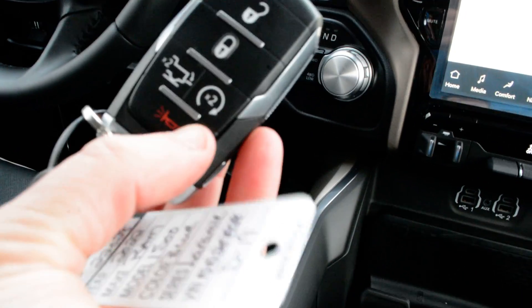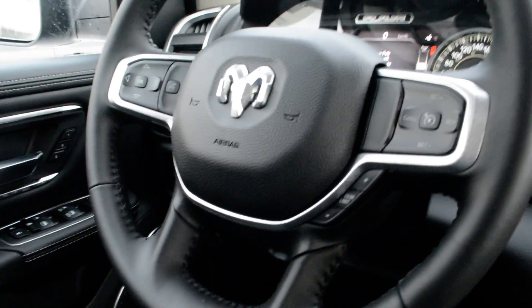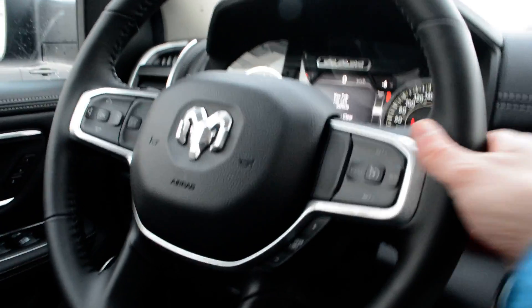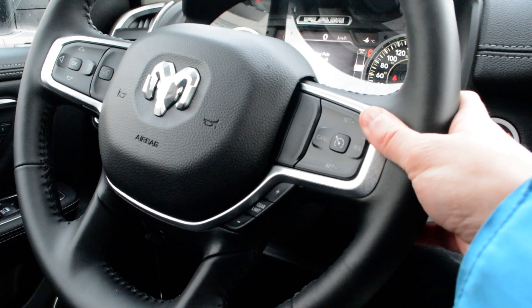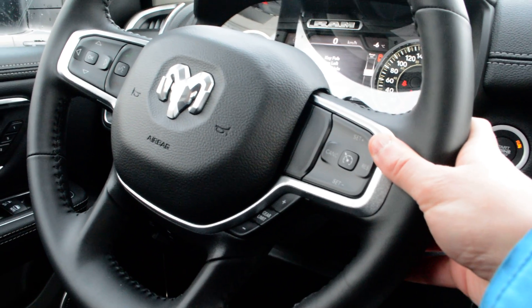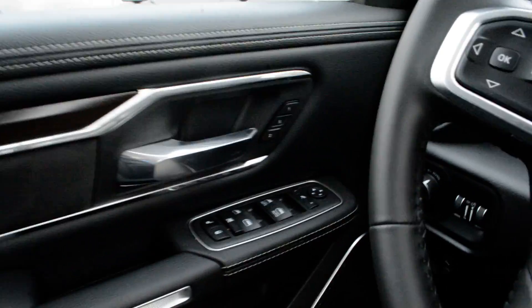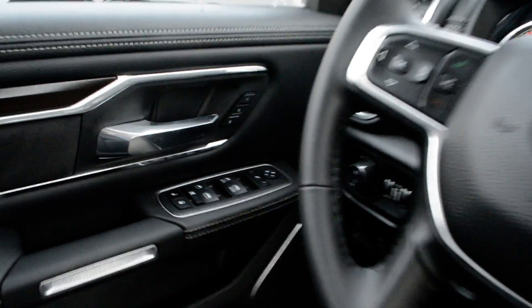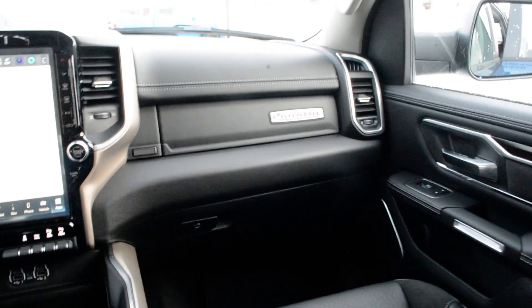Push button start is just behind the console, and you do have the key fob for the truck right here — remote start is included, so again another great feature you don't have to worry about post-purchase. The steering wheel-mounted controls give you access to all your cruise control options, Bluetooth connectivity, and audio and media controls, so you can easily keep your hands safely on the wheel while staying connected on the go.